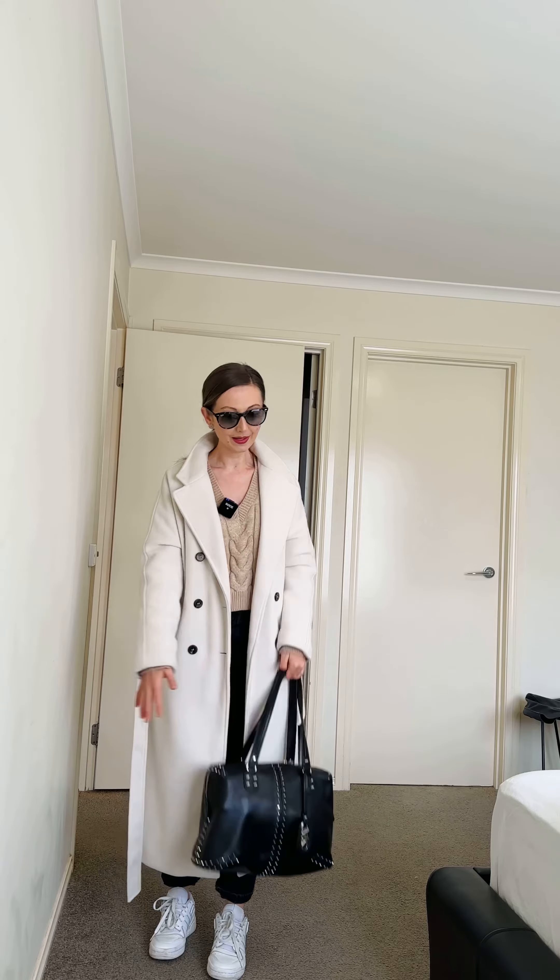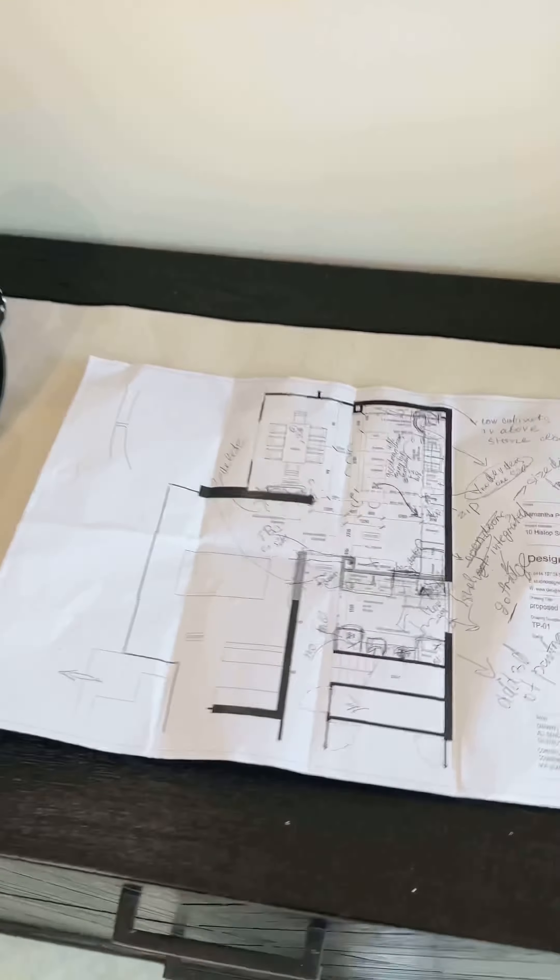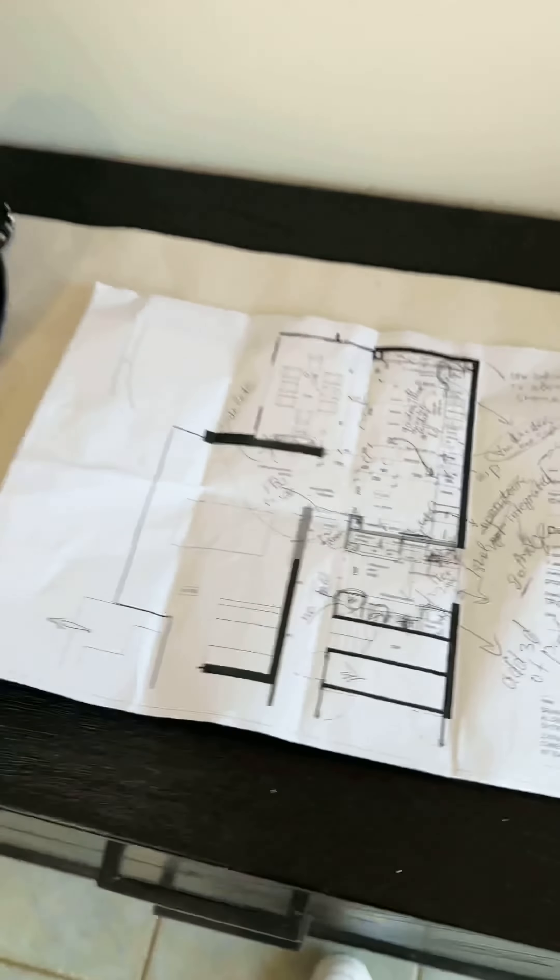So we did discuss the kitchen design — this place is going to be renovated. I finished my meeting and now came to a stone warehouse, where I'm going to pick a stone for one of my clients' kitchen.